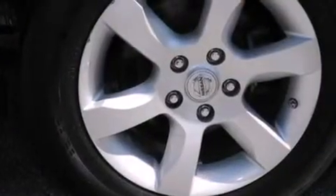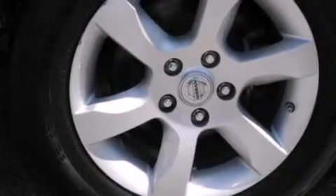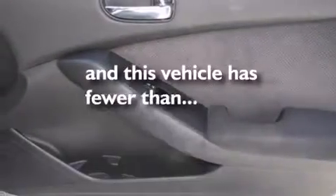Also included are 12-volt power outlets, side impact airbags, full power accessories, an anti-lock braking system, and four-wheel independent suspension. This vehicle has fewer than 68,000 miles on the odometer.